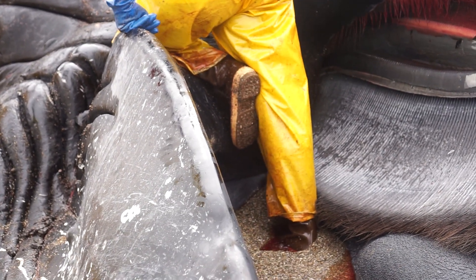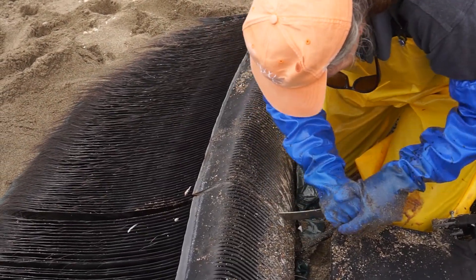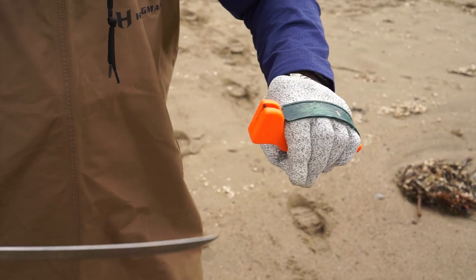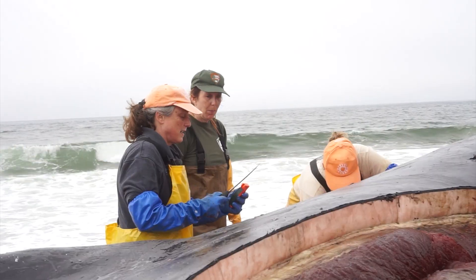We're looking for obvious signs of trauma. In a large whale, you would look for hemorrhaging in the muscle, which indicates the animal was alive when it suffered the trauma. And then we also look for broken bones.